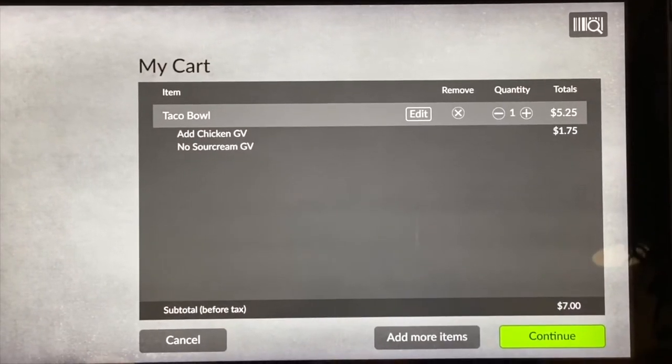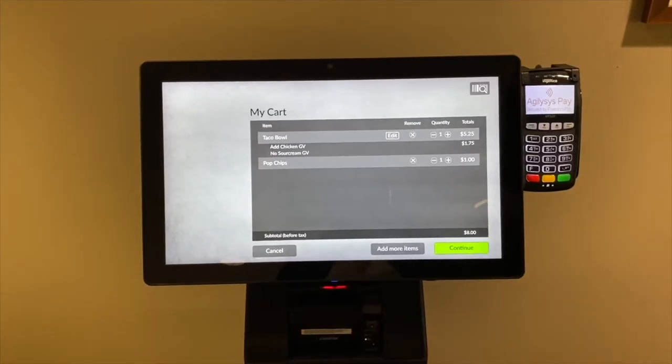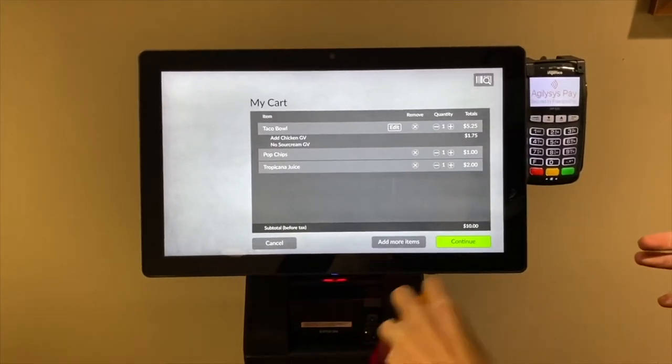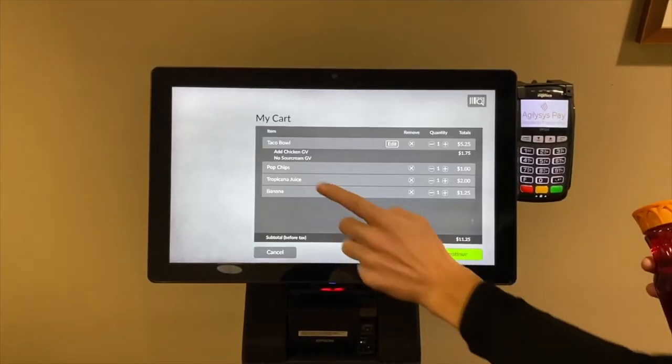I can also easily scan items, such as chips or a beverage. I can also add more items, such as a piece of fruit or a banana.